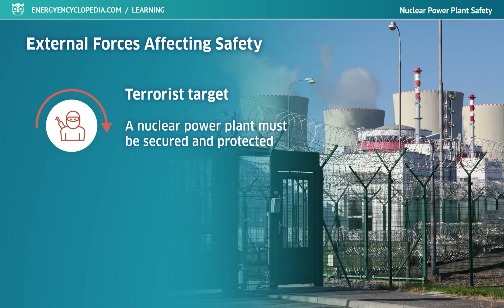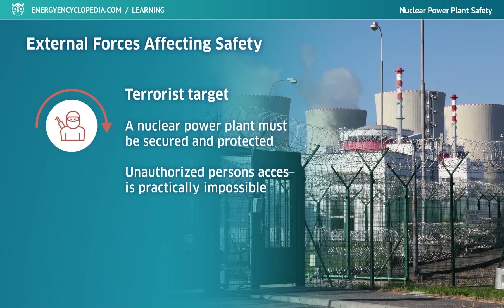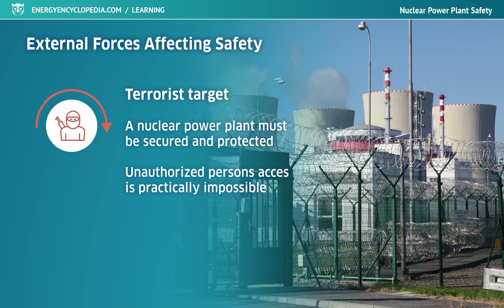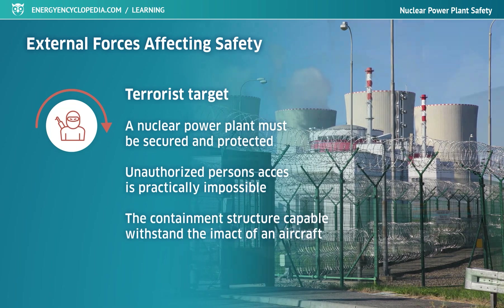It is practically impossible for unauthorized personnel to enter nuclear areas due to careful monitoring and physical and electronic security. The power plant is protected from large-scale attacks by a no-fly zone, as well as a containment vessel design capable of withstanding the impact of an aircraft.